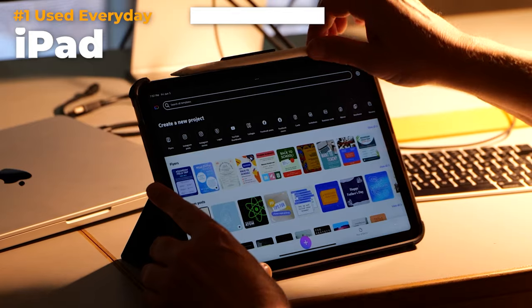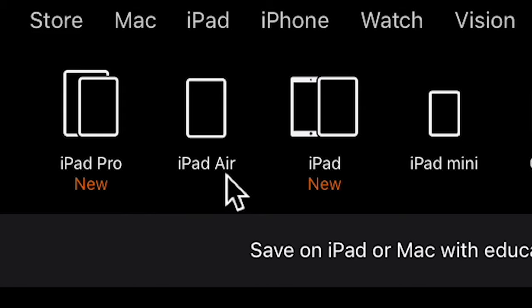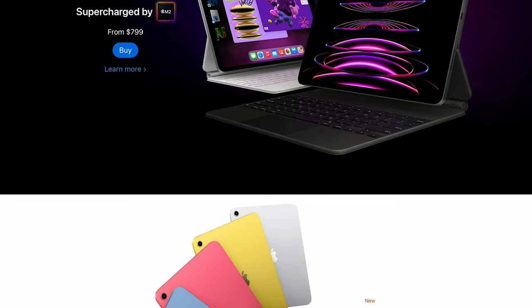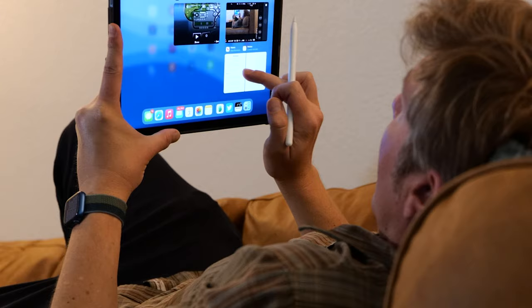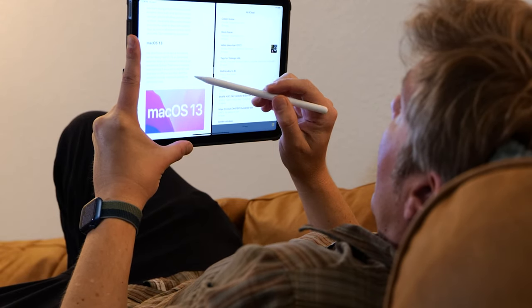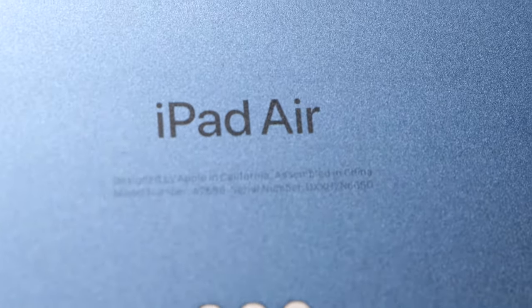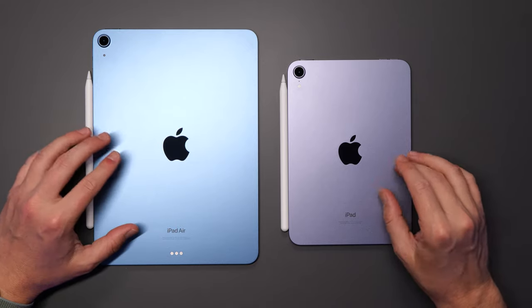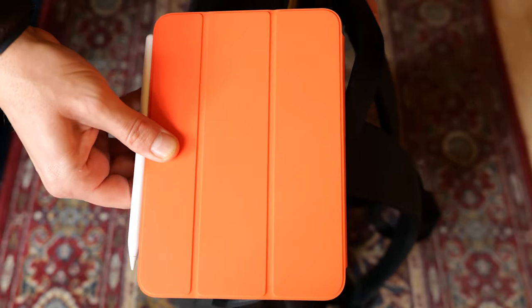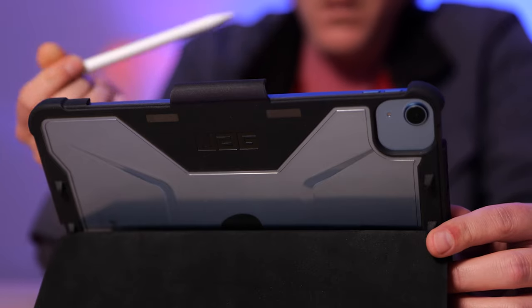First up is the iPad. If you're interested in getting an iPad these days, you are in luck because there are more options now, and with new and more powerful versions coming out every year, that means you can get last year's best and brightest for a fraction of the cost. I've been using the iPad Air 5 with the M1 chip, and the iPad mini is also a great choice if you're looking for something more portable. These M1 chips are just so fast and powerful, they turn these tablets into a whole other type of computing system.